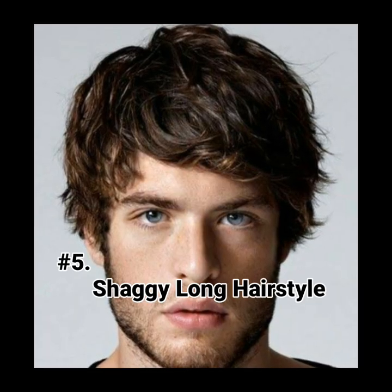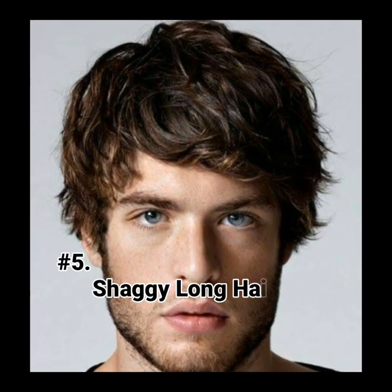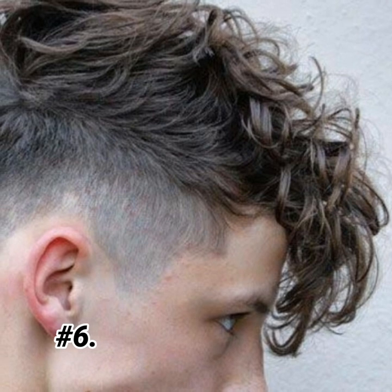Now let's go to hairstyle number five: saggy long hairstyle. Guys, if you have a proper beard, then you can do this hairstyle — the beard suits this hairstyle very well. Now let's go to hairstyle number seven: massive fringe.